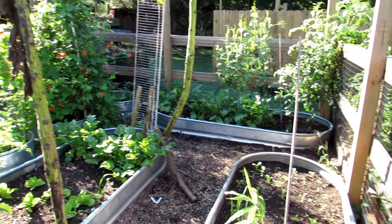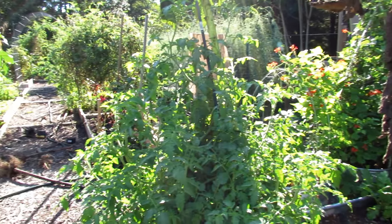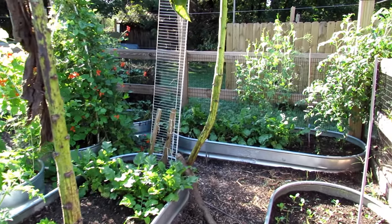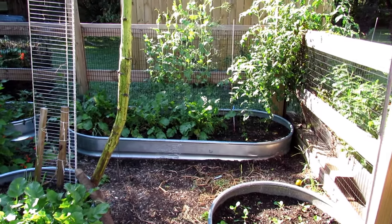It was 54 degrees last night, it's about the 6th of September, and it's really time to transition. I've got beans, tomatoes, and peppers — they're still growing, but with this great temperature fluctuation they're going to start dying off and not really producing.